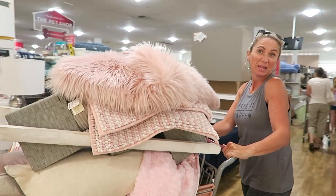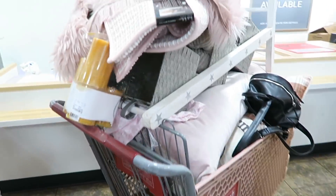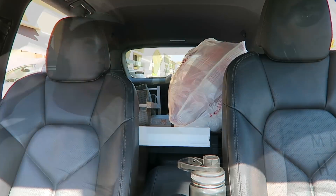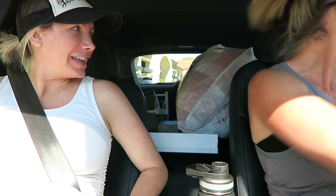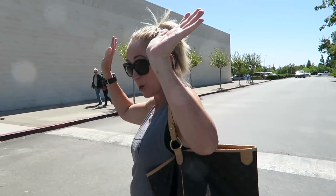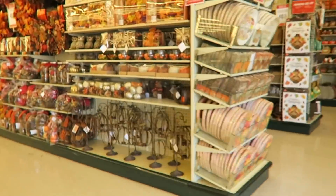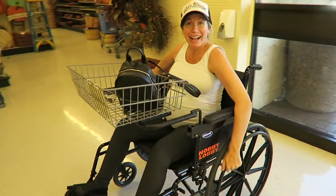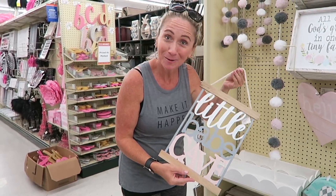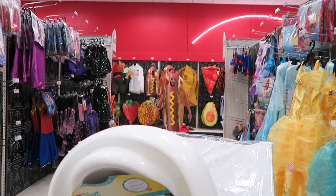We're shopping! Our cart is already pretty full at HomeGoods — good thing Travis isn't here. We had a successful HomeGoods trip, high five! The car is full. We make a few more stops, heading into 'Hobbit Lobby' — Hobby Lobby — which is Chantelle's favorite store. She's already calling it a 'little baby cave for our hobbit home.'